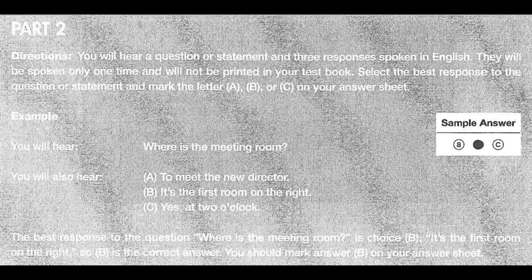Part 2 Directions. You will hear a question or statement and three responses spoken in English. They will be spoken only one time and will not be printed in your test book. Select the best response to the question or statement and mark the letter A, B, or C on your answer sheet. For example, you will hear: 'Where is the meeting room?' A: To meet the new director. B: It's the first room on the right. C: Yes, at 2 o'clock. The best response is choice B. So B is the correct answer. You should mark answer B on your answer sheet.